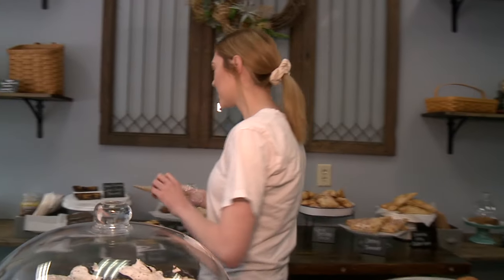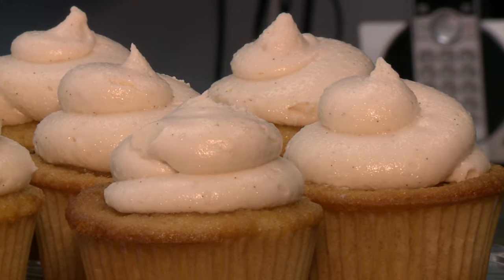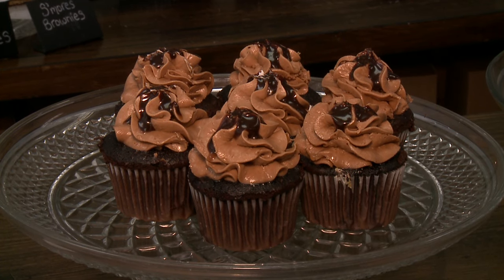The cupcake flavors change weekly — it's between four and six different flavors of cupcake. The cakes change daily here as well, and they're usually seasonal flavors. Popular right now is our lemon blueberry cake.